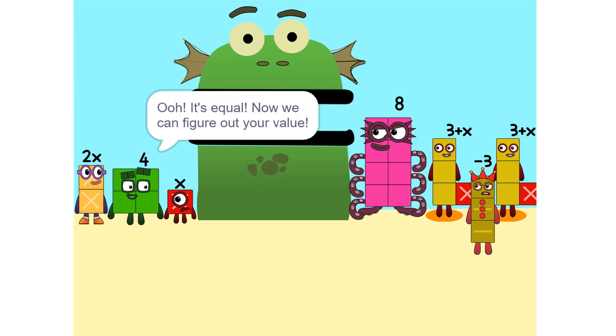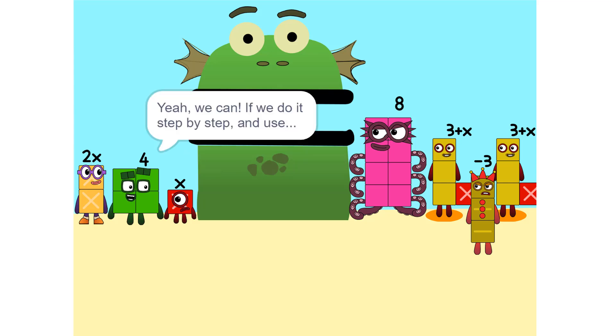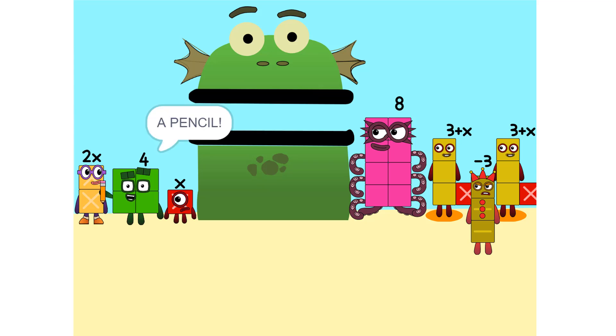But there are too many numbers. We'll never figure it out. Yeah, we can, if we do it step by step and use a pencil. So let's get started.